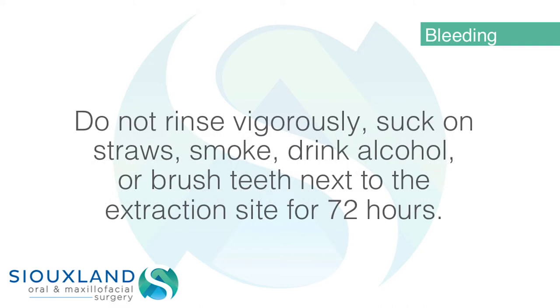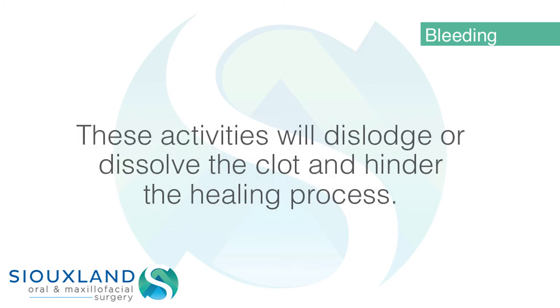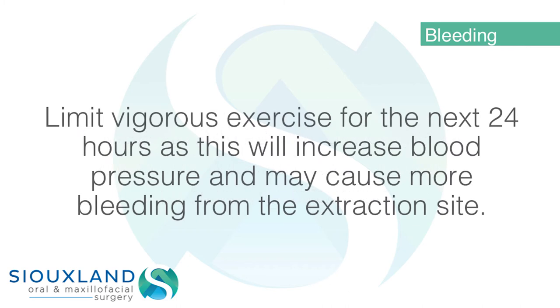Do not rinse vigorously, suck on straws, smoke, drink alcohol, or brush teeth next to the extraction site for 72 hours. These activities will dislodge or dissolve the clot and hinder the healing process. Limit vigorous exercise for the next 24 hours as this will increase blood pressure and may cause more bleeding from the extraction site.